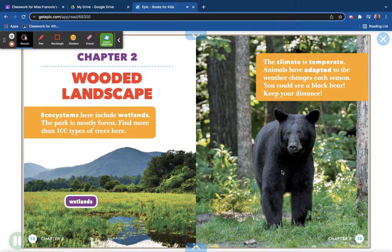Chapter 2: Wooded Landscape. Ecosystems here include wetlands, but the park is mostly forest — find more than 100 types of trees. The climate is temperate, and animals have adapted to the weather changes each season. You could see a black bear, so keep your distance.